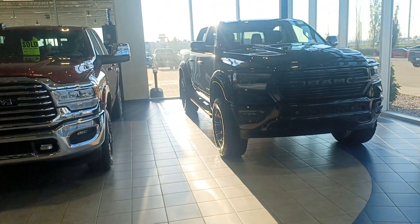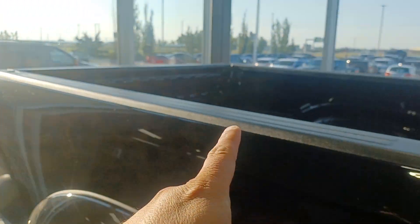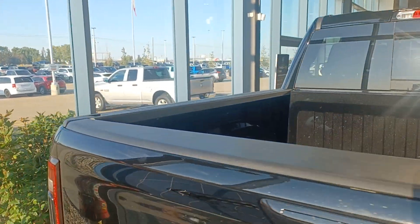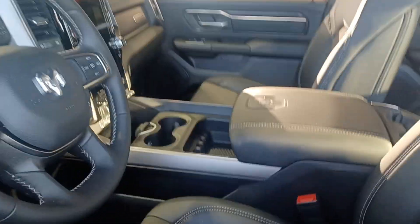So on this truck, what do you think if I put the tonneau cover from the other one and put it here? You'll be happy — this is a very beautiful truck, man. This lifted truck, it's very nice.